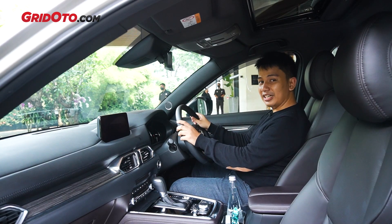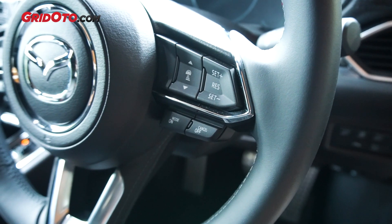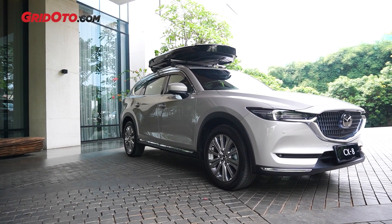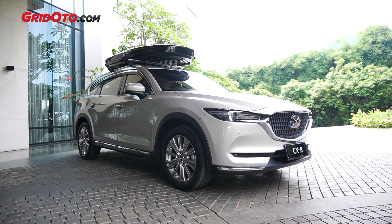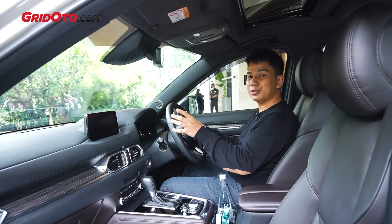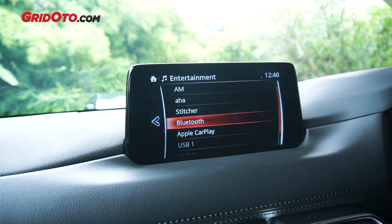Dia sudah punya iActiveSense. ADAS-nya Mazda itu sudah dilengkapi dengan Mazda Radar Cruise Control. Sudah ada Smart City Brake Support. Lalu, sudah ada Lane Departure Warning System. Ada Blind Spot Monitor. Ada Rear Cross Traffic Alert. Lengkap. Dan layar head unit-nya sudah mendukung wireless Apple CarPlay dan Android Auto. (It already has iActiveSense. Mazda's ADAS is already equipped with Mazda Radar Cruise Control, Smart City Brake Support, Lane Departure Warning System, Blind Spot Monitor, and Rear Cross Traffic Alert — complete. And the head unit screen already supports wireless Apple CarPlay and Android Auto.)